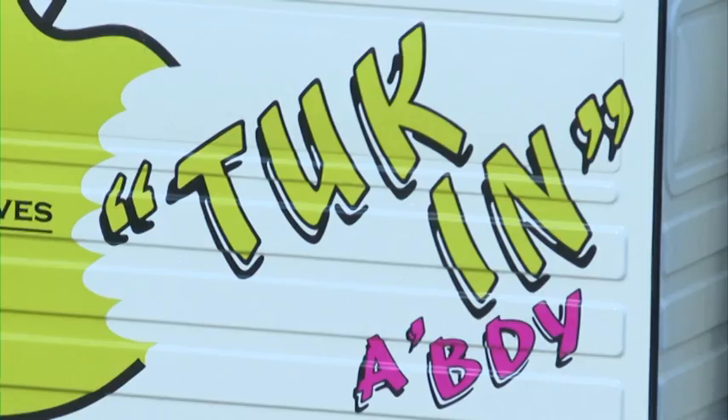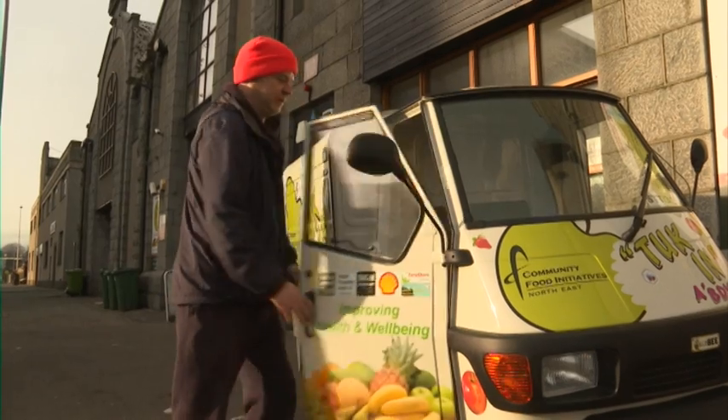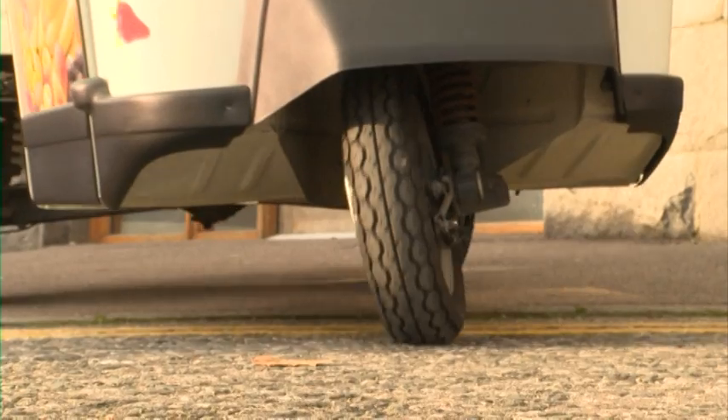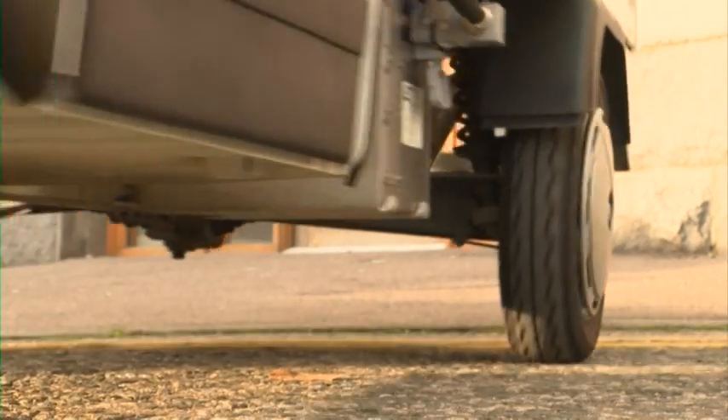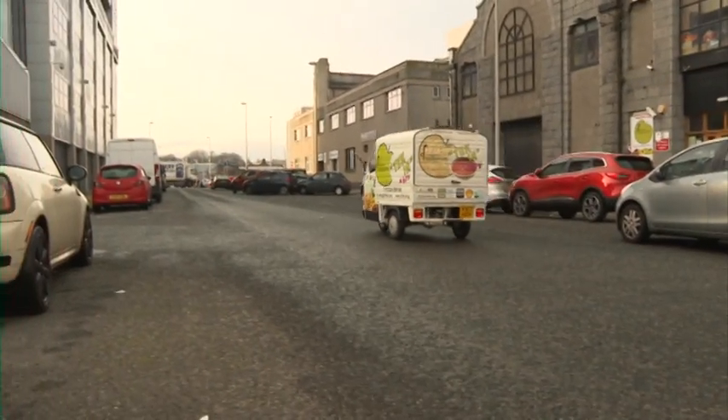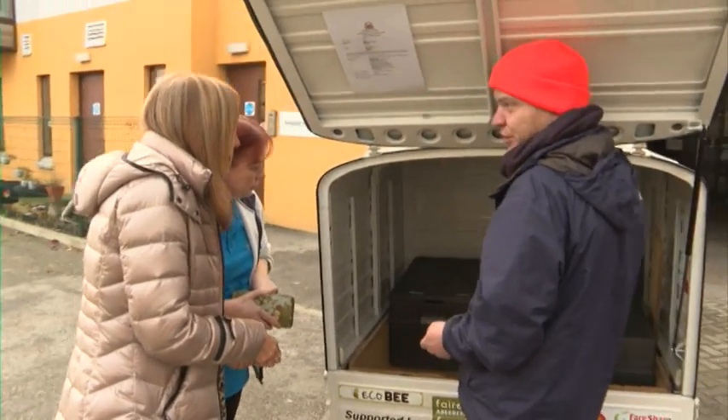It's got three wheels and a big heart. Tuk Tuks are normally found abroad, often transporting tourists, but the Aberdeen version has a serious mission. From its base near the harbour, it takes hot, healthy food to some of the most deprived areas in the city — sweet roast veg and beetroot and potato today.